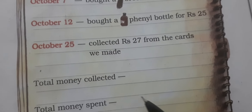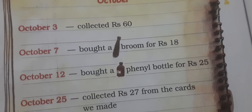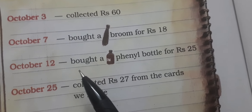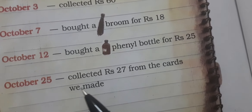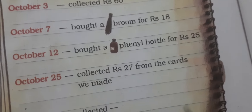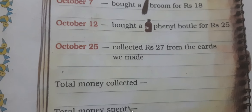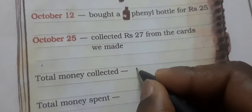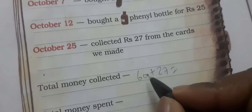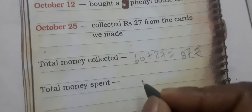चलो, Shreya ने यहाँ पर कुछ हिसाब-किताब किया है। October में उसने 60 rupees collect किए। October 7 को एक झाड़ू लिया जो 18 रुपए का था। October 12 को एक Phenyl की bottle ली जो 25 रुपए की थी। October 25 को उसने 27 rupees जो cards बेचकर इकट्ठे किए। Total money collected: 60 plus 27 = 87 rupees।